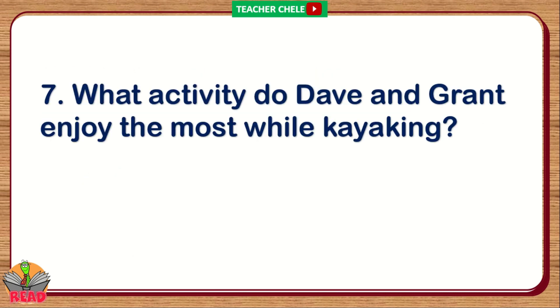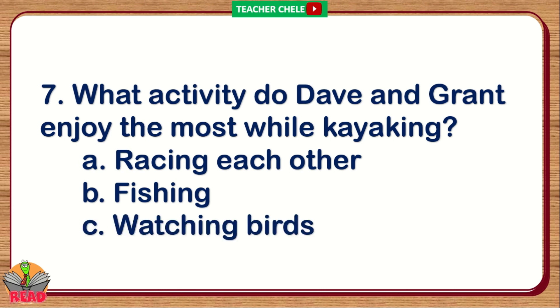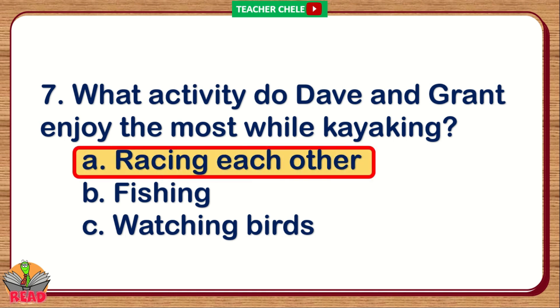Number 7. What activity do Dave and Grant enjoy the most while kayaking? A. Racing each other. B. Fishing. C. Watching birds. You're right. The correct answer is Letter A: Racing each other.